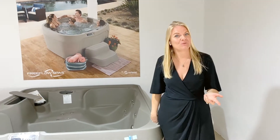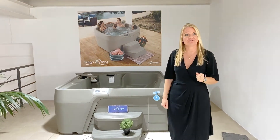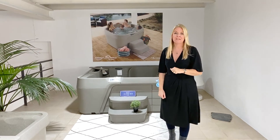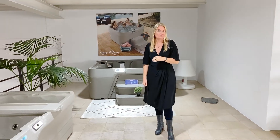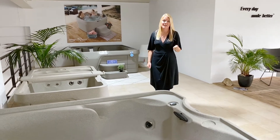This is the Free Flow collection from Hot Spring Spas, our affordable spas starting at 2995 euros. There are many different models to choose from, from two-seater up to six-seaters. They all have LED lights and they come with different features depending on the model.